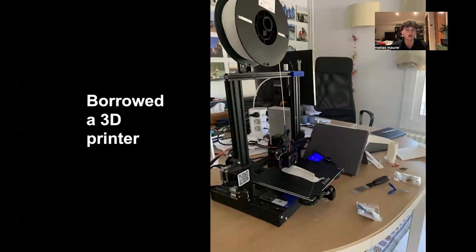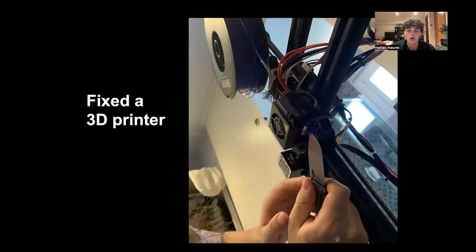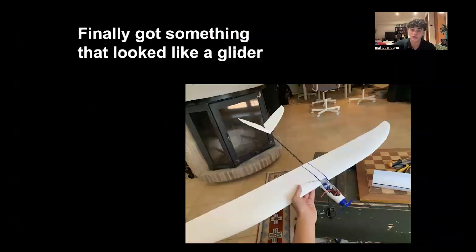We had to borrow a 3D printer, print some parts, and fix the printer as it was quite prone to malfunctioning. But we did get our 3D-printed glider without the solar cells on it, and it looks very nice.